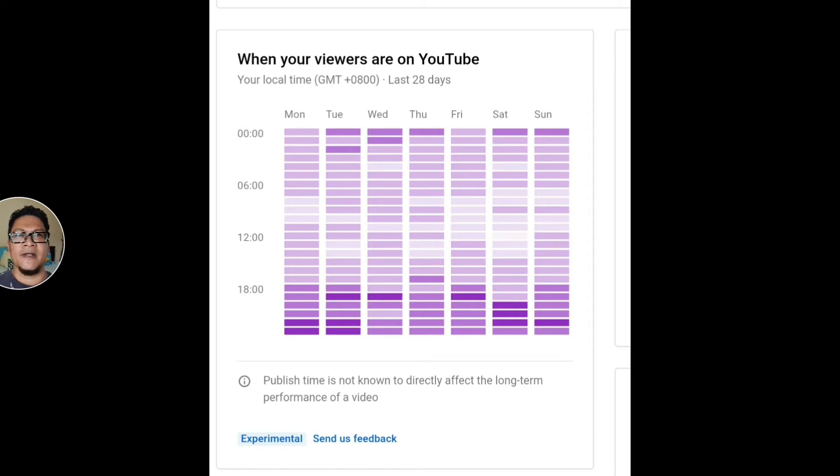I've got this table from my YouTube Studio. I wasn't able to do a screen recording so I did a screenshot instead. You can log into your YouTube Studio — if you're on your mobile phone, you need to use the browser rather than the app. Then click on Channel Analytics and go to the Audience tab to access this table, which has shades of purple to indicate when your subscribers or viewers are online. Deep purple means your subscribers are online; light purple means they're offline.